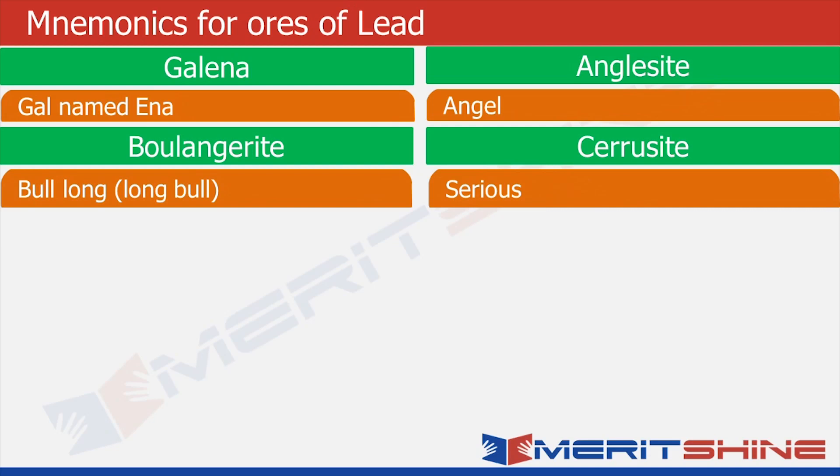Galena sounds like 'gal named Inna' — so we write down a girl named Inna. Anglesite sounds like 'angel'. Boulangerite sounds like 'long bull' or 'bull long'. And cerrusite sounds like 'serious'.